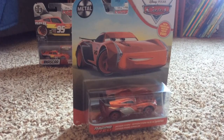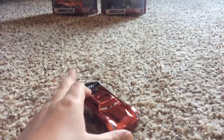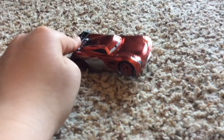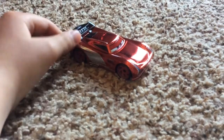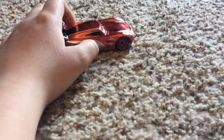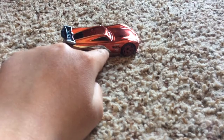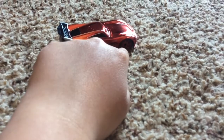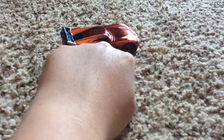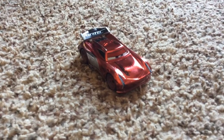Let's get Racing Red Jackson Storm opened up. Here is Next Gen Jackson Storm — the Racing Red one. He's all covered in red with shiny silver thingies. It's silver, like the other one. His tires are red too. There's the back, front, and the other side. And that's it with Racing Red Jackson Storm.